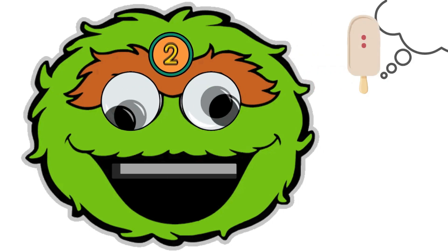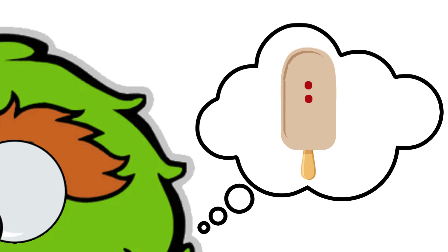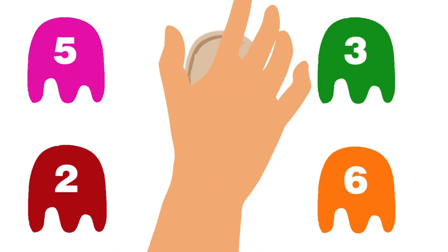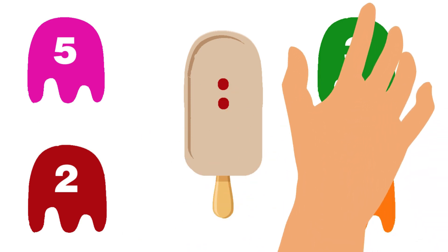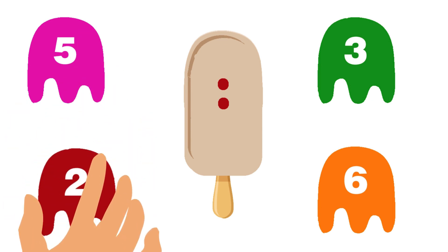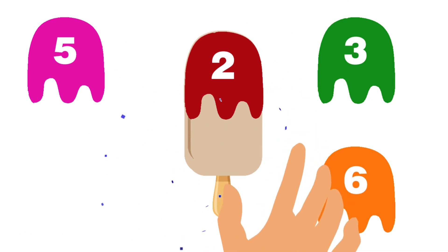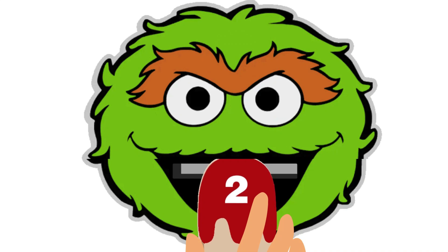Have you seen that number two has emerged on Grouch's head? He needs ice cream with two chocolate chips and a maroon topping! Let's determine the appropriate topping — two chocolate chips indicate that number two is the appropriate topping! Yes! This is the appropriate garnish! Let's feed him this ice cream!